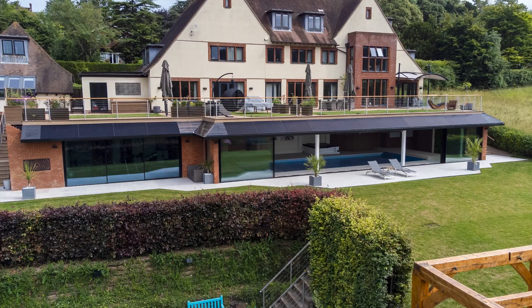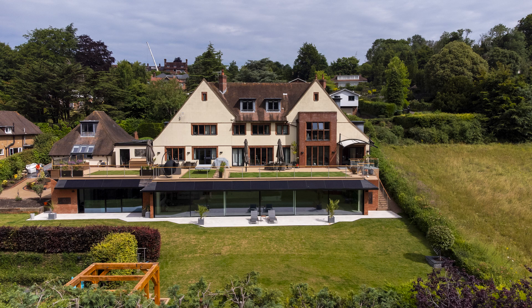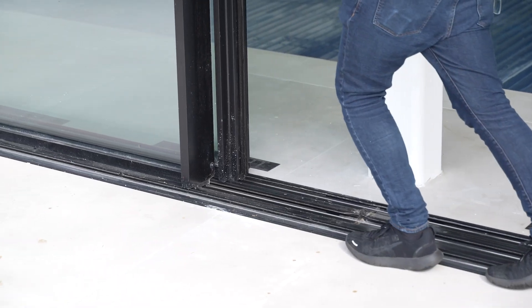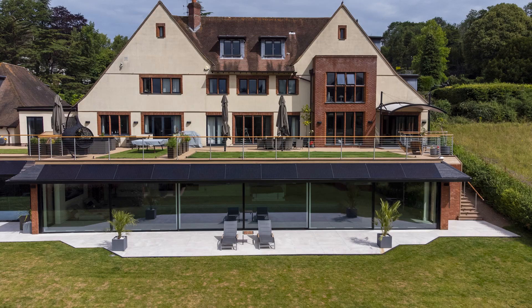Once we'd managed to get that done, the installation was something new for us — a 20-meter wide door was a first. Our managing director had some concerns about the surveying and installation, but come the day of installation itself it all went incredibly smoothly. The doors installed beautifully. Although they're incredibly heavy — each panel weighs about 500 kilograms — the mechanism works incredibly smoothly and these doors have maximized the beauty of this project.